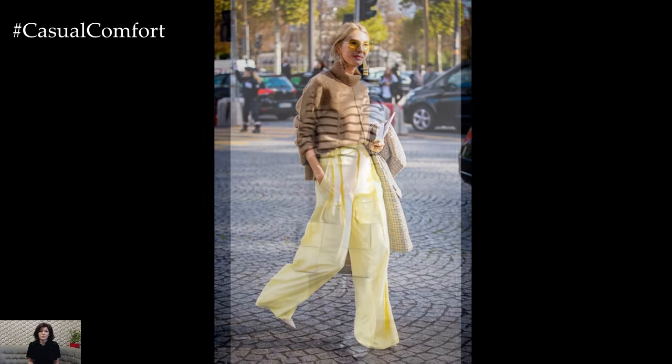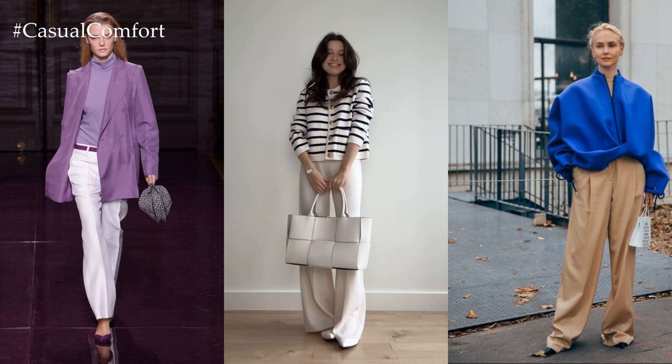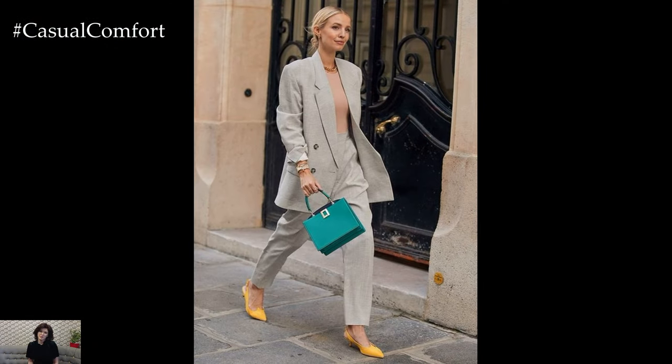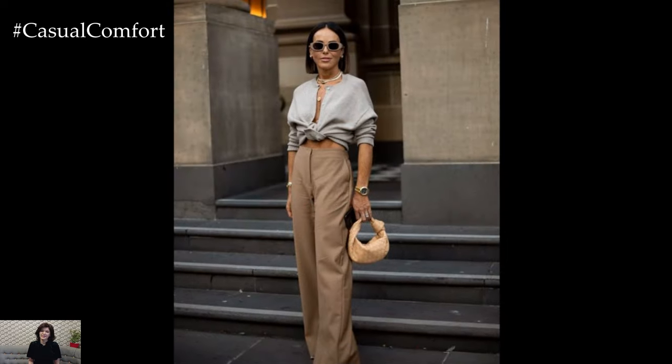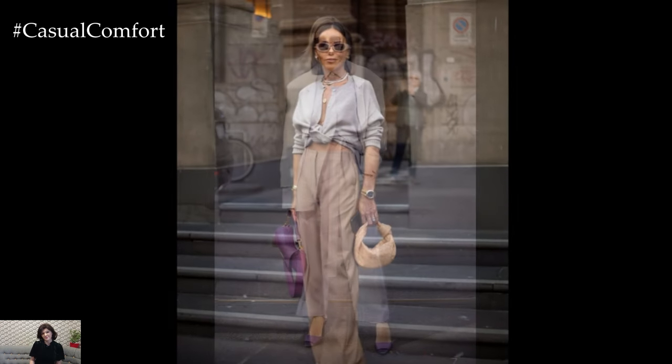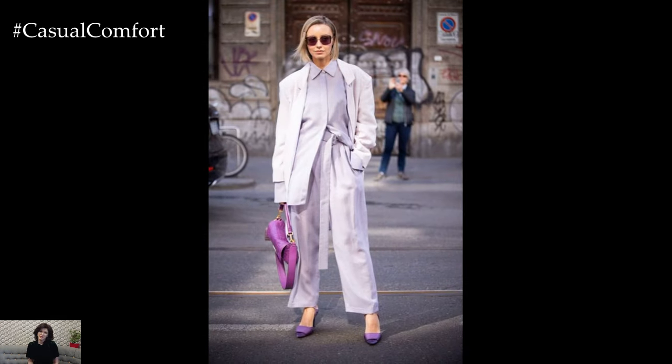For a casual spring day out, consider pairing wide-legged trousers in a pastel hue with a lightweight knit sweater or a breezy blouse. Tucking in the top adds definition to the waistline, while layering with a denim jacket or a utility-style shirt adds an effortless touch of cool. Complete the look with white sneakers or ankle boots for a laid-back yet polished ensemble that's perfect for running errands or enjoying a leisurely stroll.